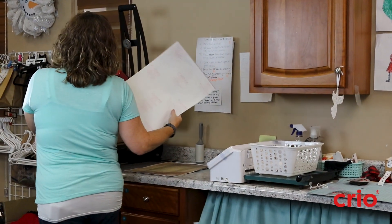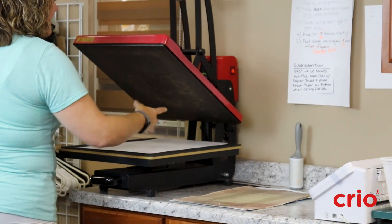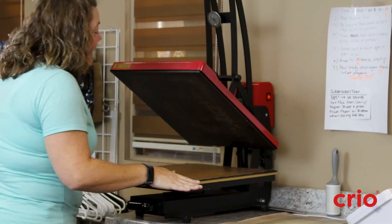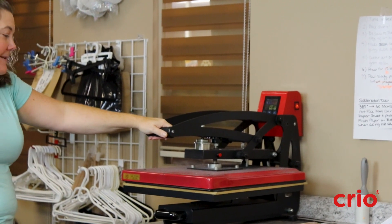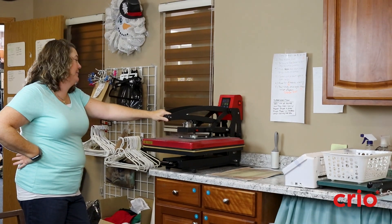You just add your glue sheet — it's not messy whatsoever. You do need a decent heat press; mine's 16-by-20 but it's not a name brand. You don't have to have a name brand press, but you do need a good, large-size one.